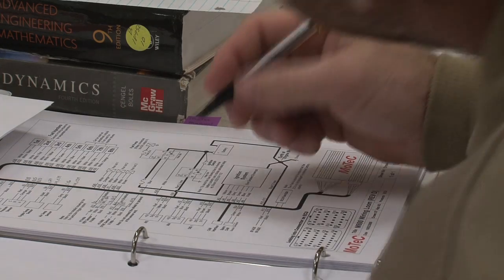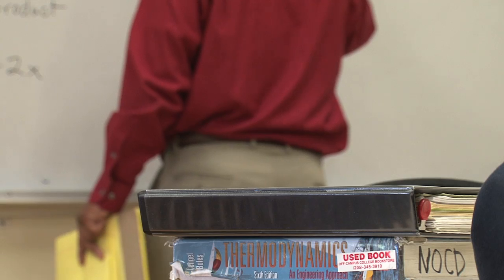When he's not teaching — 'I teach thermodynamics on the undergraduate and graduate level. I also teach internal combustion engines, on the undergraduate and graduate levels.'